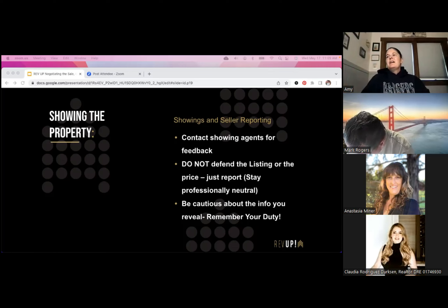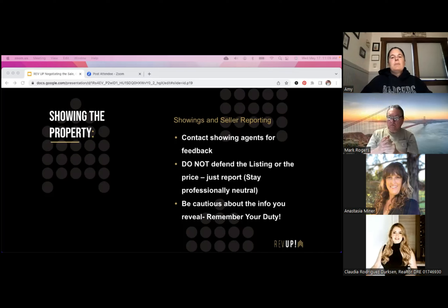Be cautious about the info you reveal to buyers and buyer's agents — during open houses and when you're on the phone with agents. Remember your fiduciary duty is to the seller. Confidential information the seller tells you about why they're moving may affect how someone decides to offer on the property, so just be cautious about what you reveal.